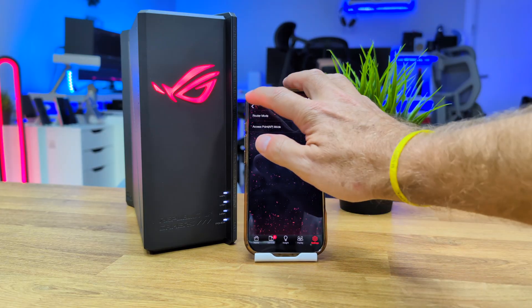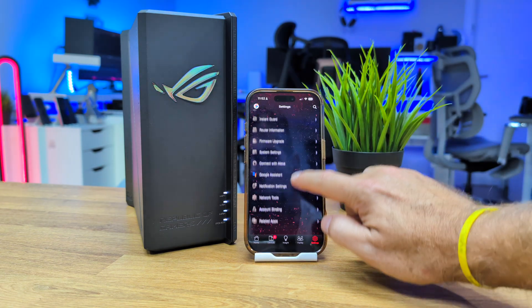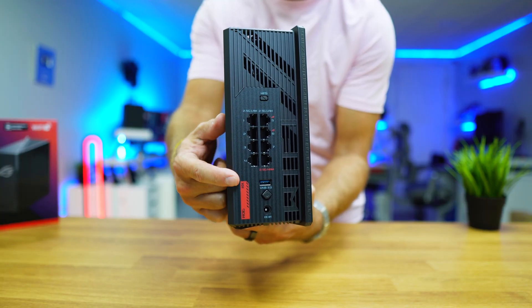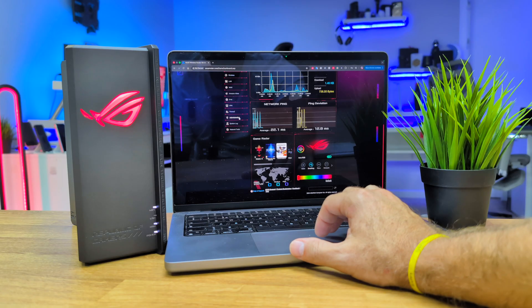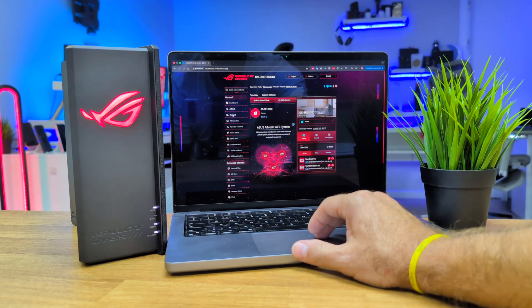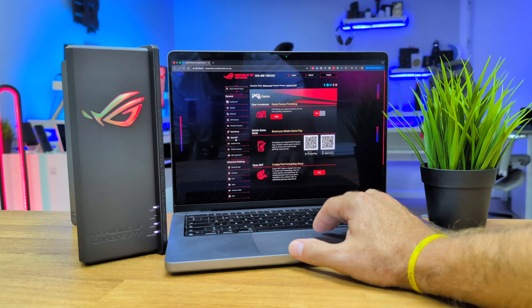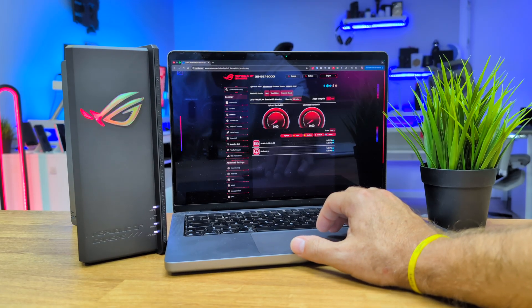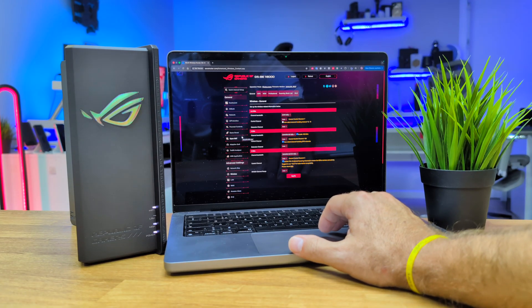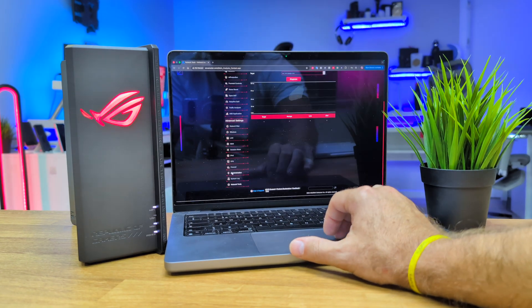We can set up our network in any way we want, and this router is designed for an office with a lot of machines or a home with several computers transferring large files or gaming. For even more options, we can access the configuration page through any computer, which is actually my preferred way to configure any router. The PC interface offers deeper control, especially for tasks like copying IPs, opening ports, and similar situations.